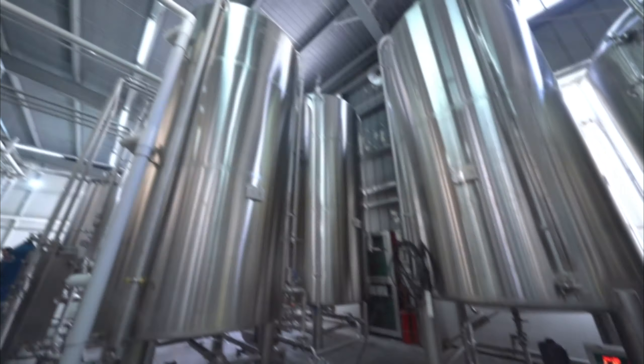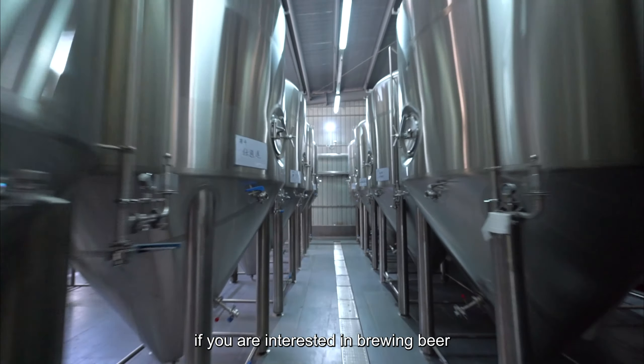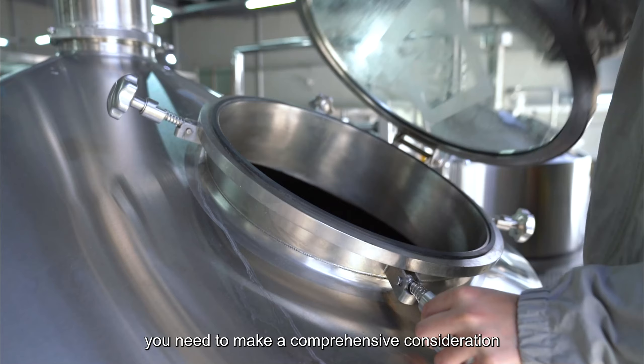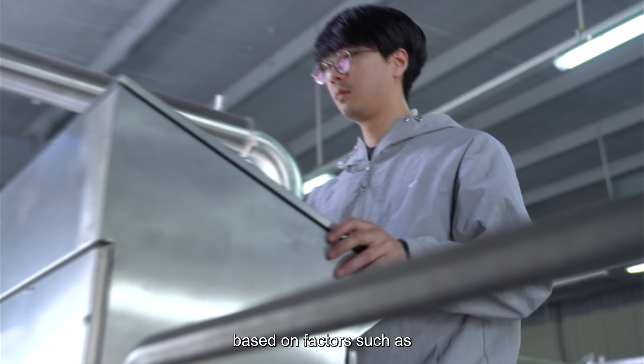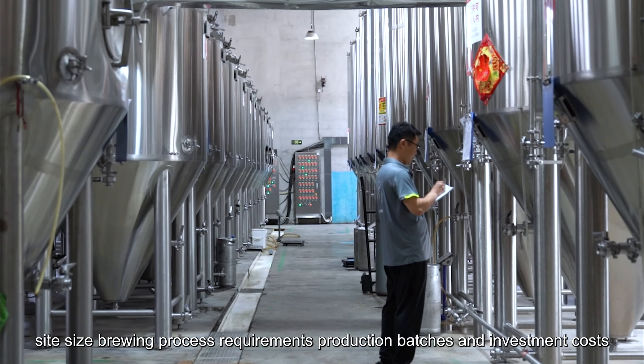Craft Beer Equipment Selection Guide: Tiantai has suggestions to help you choose equipment if you are interested in brewing beer. First of all, you need to make a comprehensive consideration based on factors such as site size, brewing process requirements, production batches, and investment costs.